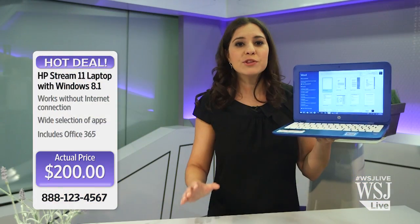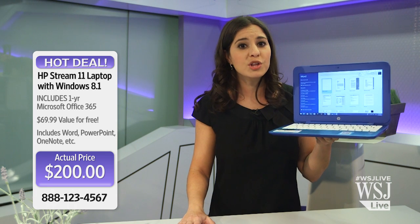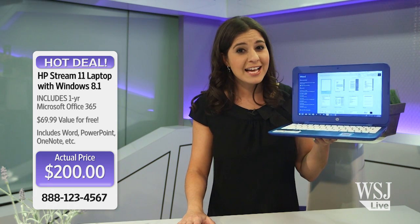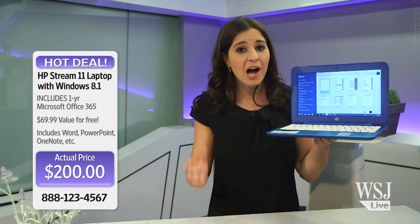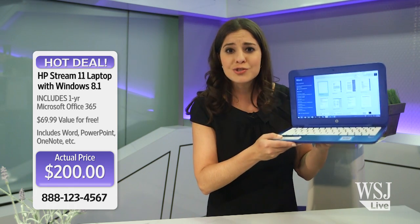Microsoft even throws in a year's subscription to Word, Excel, and the others with Office 365. That in itself is $70 — think about it that way, and this laptop costs just $130.